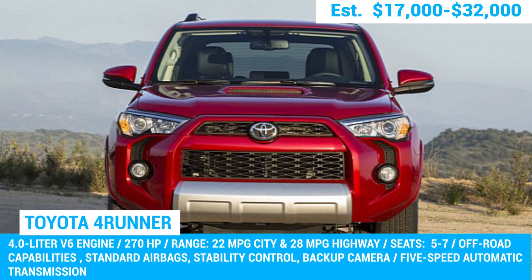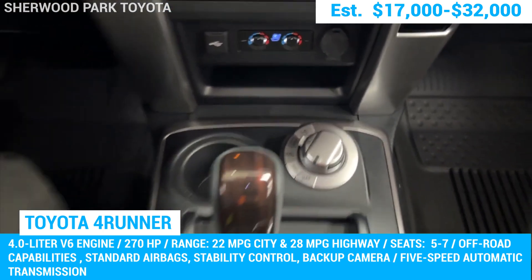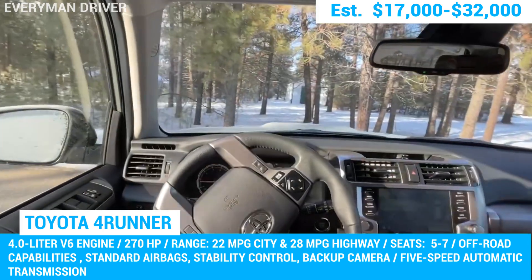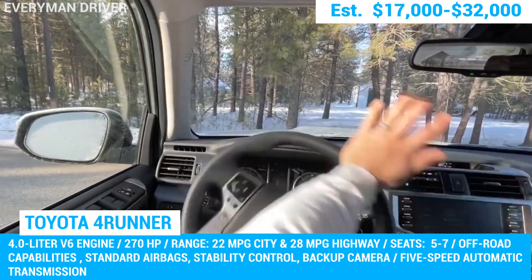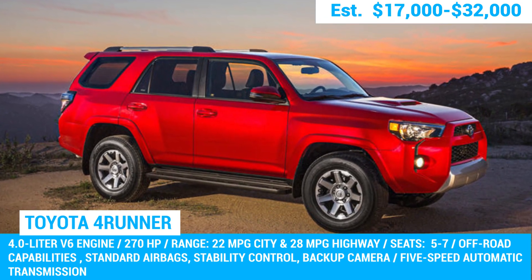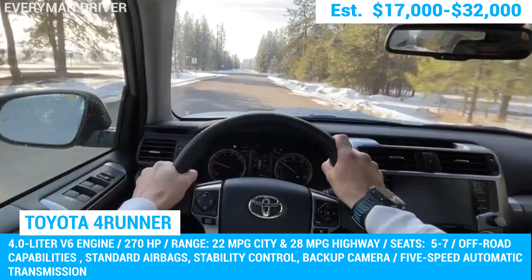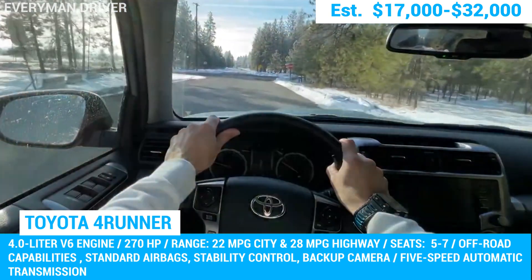The 2014 4Runner boasts a 4-liter V6 engine with 270 horsepower, which is an insane amount of power. The handling is like driving a tank, but without the extra weight. Toyota is known for its reliability and quality, and the 4Runner is a shining example of that. It's no wonder that people trust Toyota to make their next vehicle.